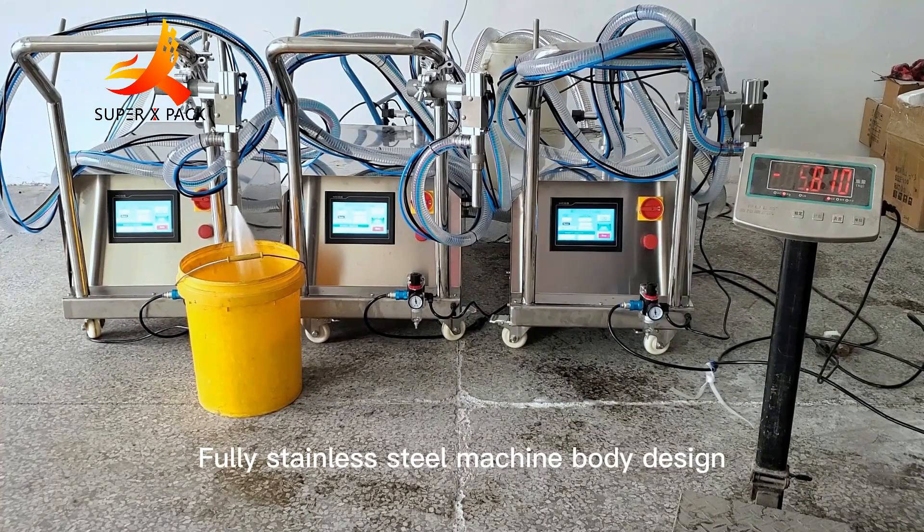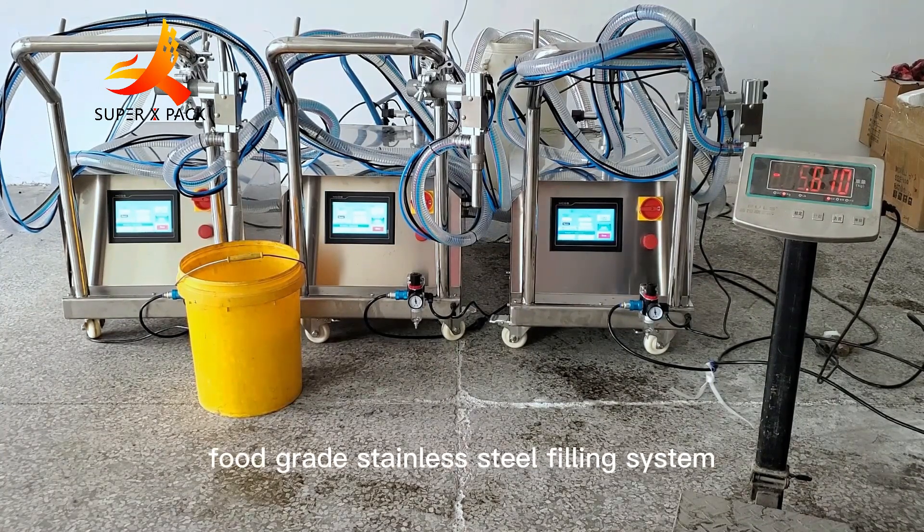Fully stainless steel machine body design, with a food grade stainless steel filling system.